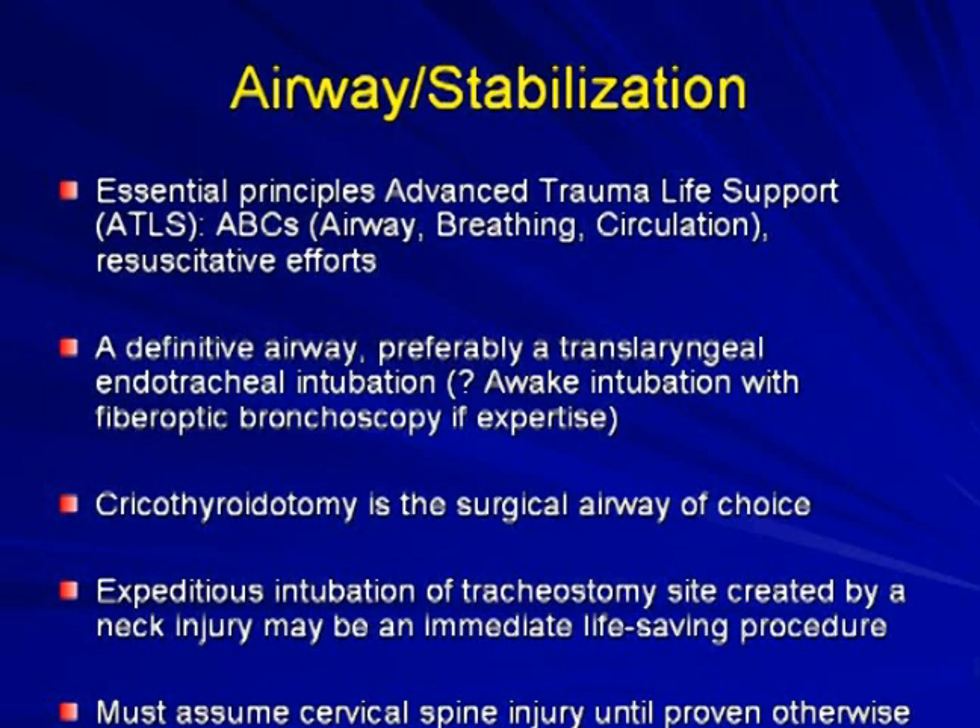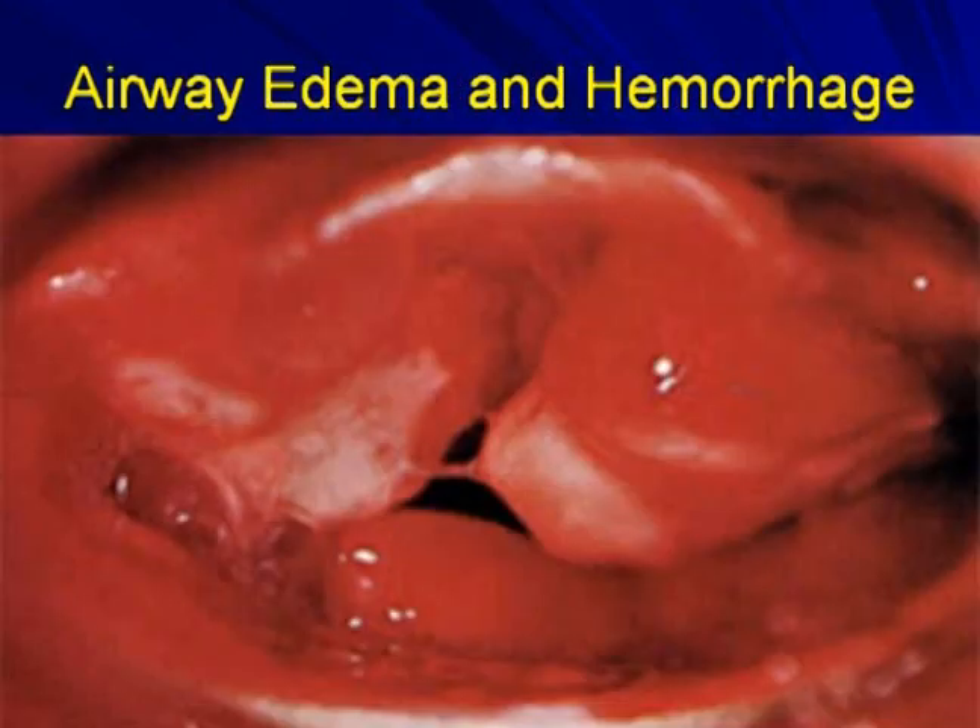Cricothyrotomy is the surgical airway of choice. Sometimes with an open neck wound, one may have to intubate the tracheostomy site created by the injury. The literature supports that cervical spine injury must be assumed until proven otherwise. Fiber optic imaging may show severe airway edema and hemorrhage, making passage of a tube through the airway nearly impossible after paralysis. For cricothyrotomy, identify the thyroid cartilage, then the cricothyroid membrane — the soft spot beneath the Adam's apple — and the cricothyroid cartilage just beneath it.